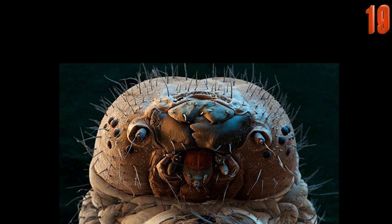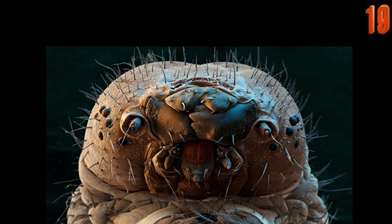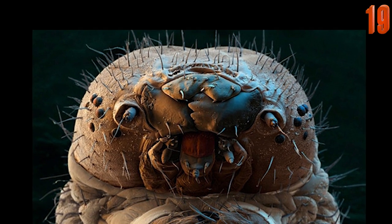Seen in this striking photo is perhaps the most terrifying on the list, though you don't have to worry too much about coming across one of these guys unless you live in China. Despite how creepy its face may be, this creature known as the silkworm has been and will remain in high demand in China.